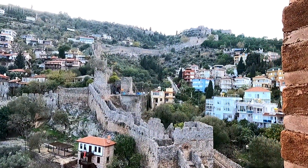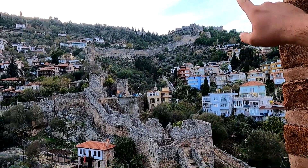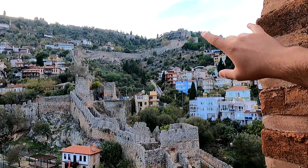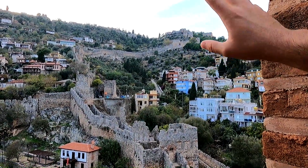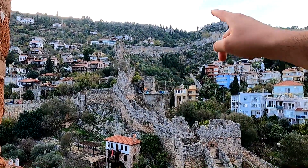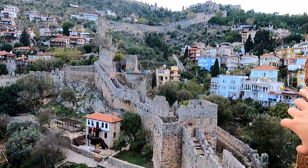Look at that beautiful view from the top of the tower! That right there is the arsenal where we started our tour through the castle. The castle itself is behind there, and this is one of the defense walls. It looks incredible.